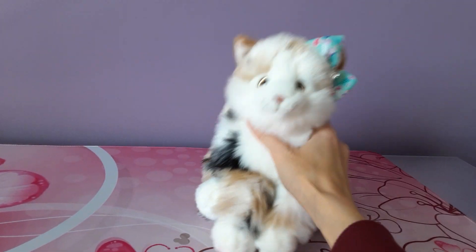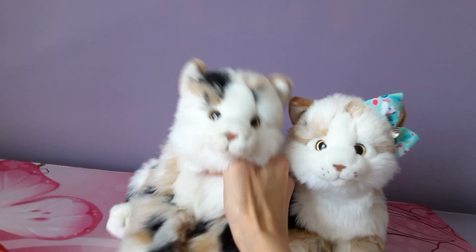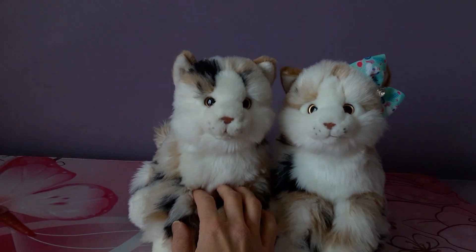This one I named Noelle, which seemed fitting since she was a Christmas kitty. So she was my first, and then I actually ended up getting a second marble cat from a friend on Instagram.